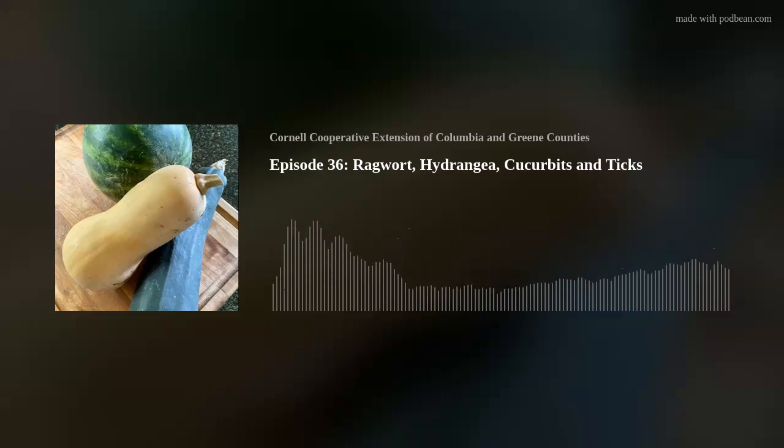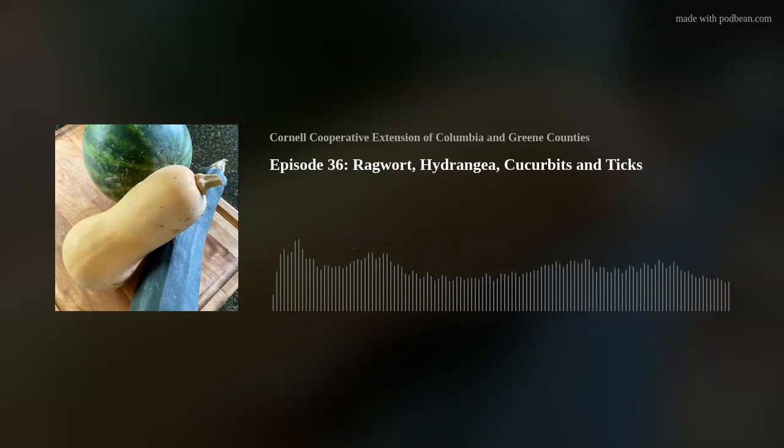Hi, I'm Tim Kennelty, and I'm Gene Thomas. Welcome to Nature Calls: Conversations from the Hudson Valley. What are we talking about today? We're talking about the cover-up — one of our favorites. We're talking about two of our favorite plants. I'm going to talk about ragwort, which sounds horrible but it's a wonderful ground cover plant I've just discovered. It spreads really well and it's a great pollinator plant.